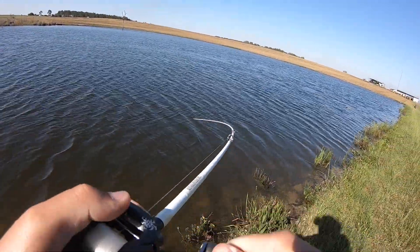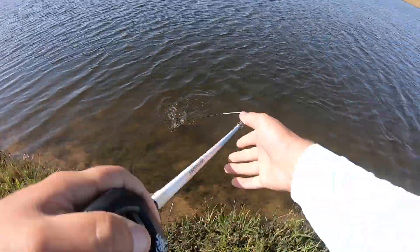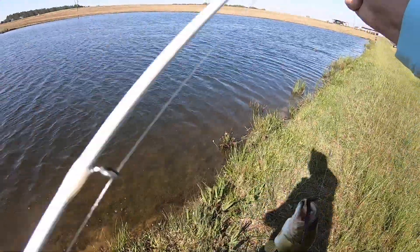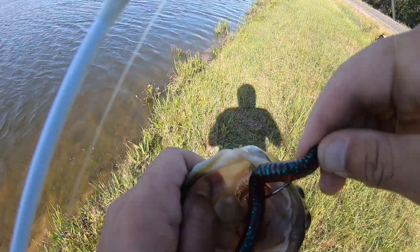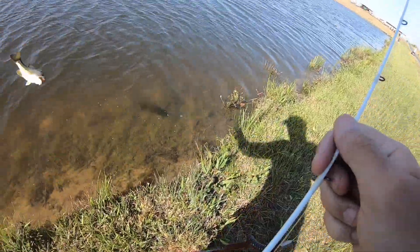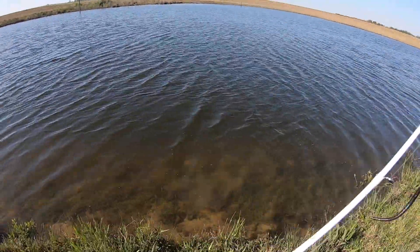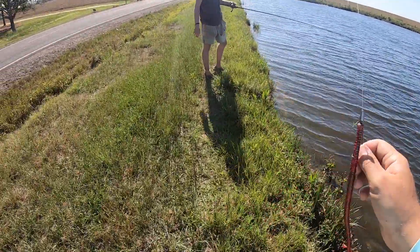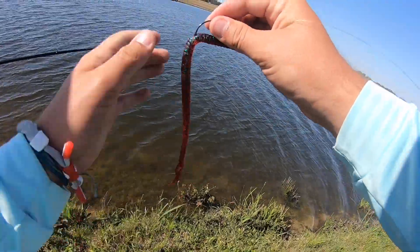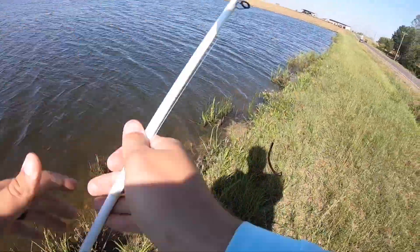Is this one big? It's decent. Come up here buddy. He ate the trick worm style. Thanks for playing! Let's check the worm — still better than ever. I'll tell you what, this is the hardest working worm I've ever had in my life. Look at this — that thing is hanging on. This worm's pretty serious.